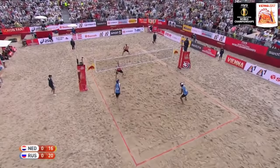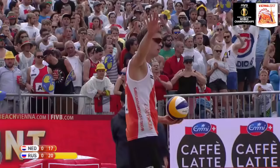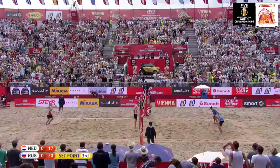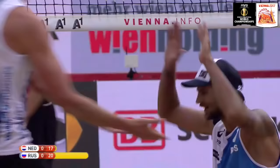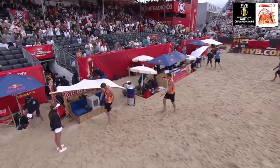Van Garderen serves at Lyamin. Lyamin on the attack for Russia over the top of the block — and it's out of play. Another point back for Holland, 17 to 20. Van Garderen determined to try and keep the Netherlands in this opening set. Lyamin, set ball for Krasilnikov, with a lovely touch on the ball — just spinning away from the Dutch defender. Russia take the first set, 21 to 17.